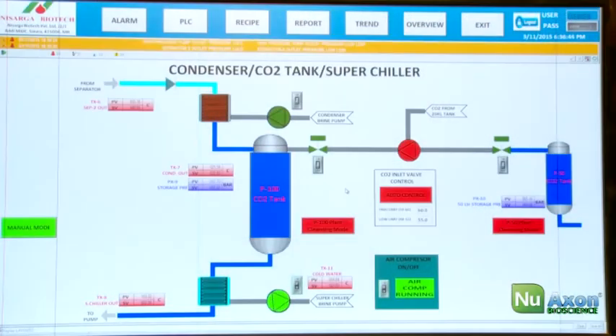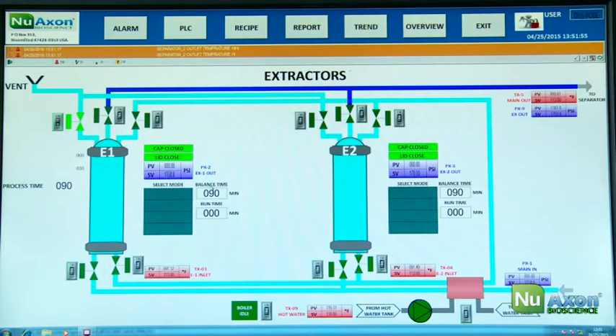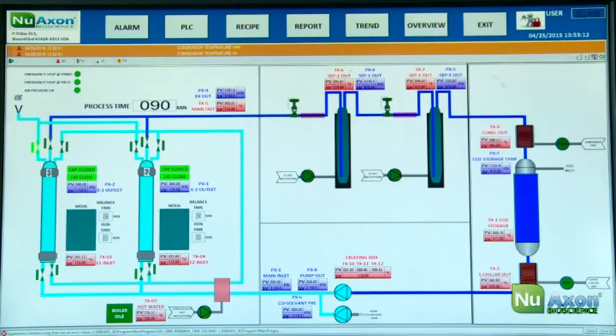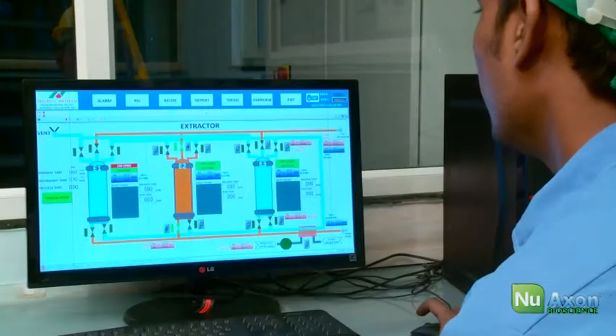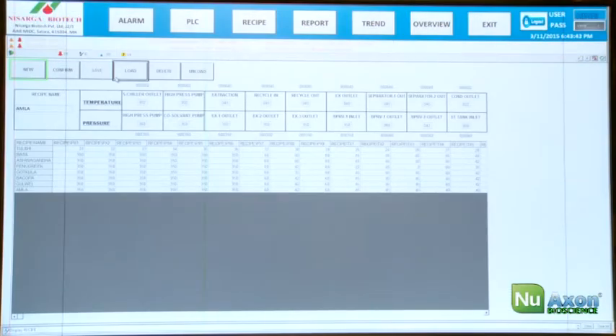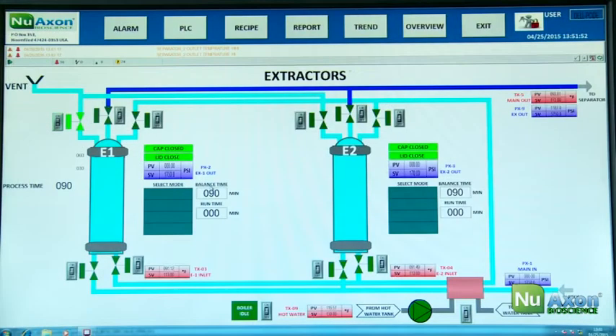Our electronics and instrumentation team has developed a user-friendly PLC SCADA system mated to our world-class equipment, leading to ease of use and great visualization of the entire process. The fully SCADA-controlled process provides amazing on-screen visualization and lowers dependence on skilled staff. Results and batch records are automatically saved.